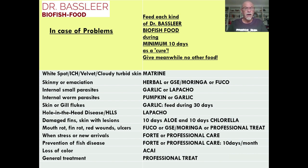For white spot, ich, or velvet disease, we recommend matrine. For internal small parasites, we recommend garlic and lapacho. For internal worms, pumpkin or garlic. For damaged fins and skin with lesions, 10 days of aloe vera followed by 10 days of chlorella. We have many different choices for different solutions to the problems of your fish.